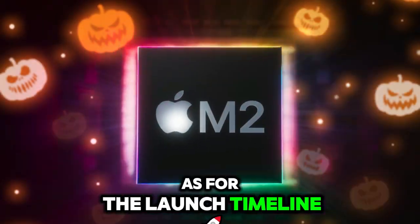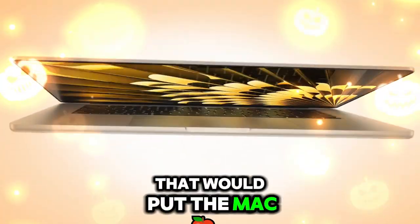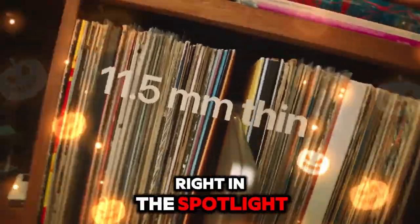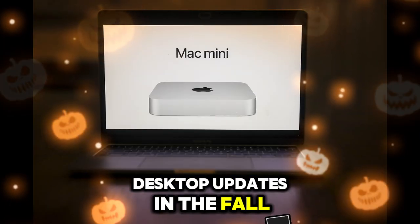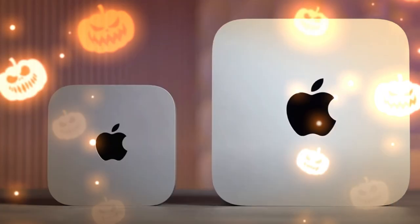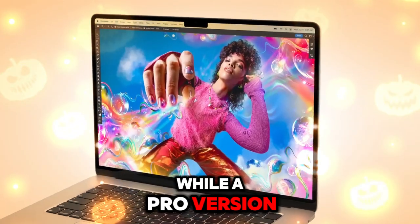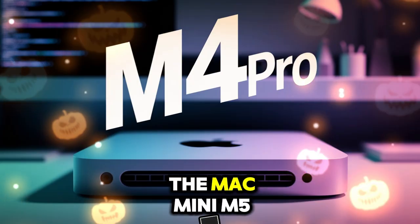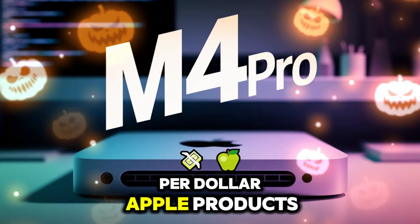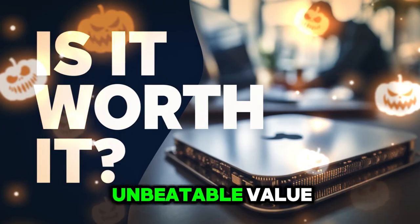As for the launch timeline, reliable sources suggest a November 2025 unveiling, placing the Mac Mini M5 right in the spotlight for the holiday season. Apple has historically launched major desktop updates in the fall, and this aligns perfectly with that tradition. Pricing is still unofficial, but early predictions indicate the base model will start at $599, while a Pro version could jump to $1,399. These prices would place the Mac Mini M5 as one of the most performance-per-dollar Apple products ever released, and for creatives, coders, and business users alike, it could be an unbeatable value.